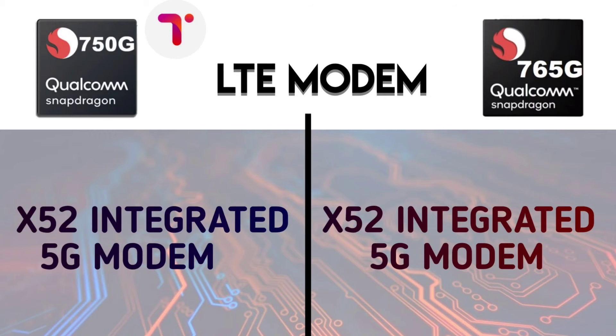For connectivity, both use the Snapdragon X52 integrated 5G modem, with the same download rate and similar internal speeds.